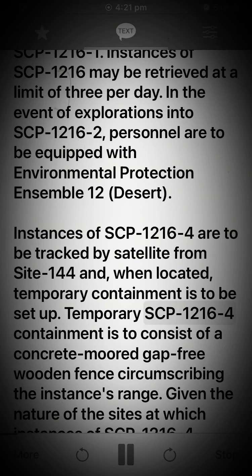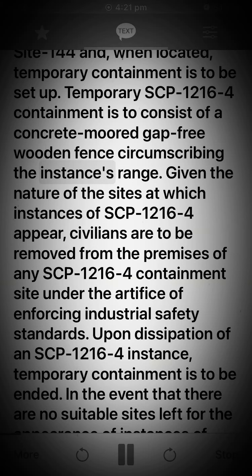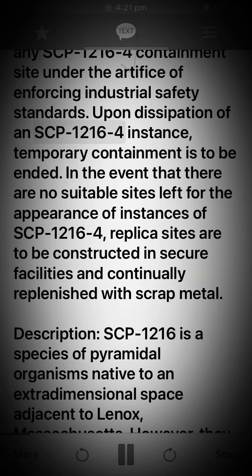Temporary SCP-1216-4 containment is to consist of a concrete-moored, gap-free wooden fence circumscribing the instance's range. Given the nature of the sites at which instances of SCP-1216-4 appear, civilians are to be removed from the premises of any SCP-1216-4 containment site under the artifice of enforcing industrial safety standards. Upon dissipation of an SCP-1216-4 instance, temporary containment is to be ended. In the event that there are no suitable sites left for the appearance of instances of SCP-1216-4, replica sites are to be constructed in secure facilities and continually replenished with scrap metal.